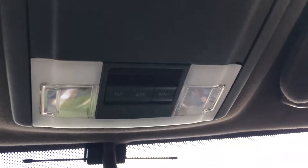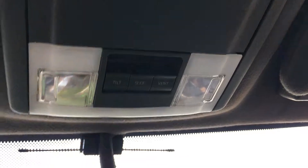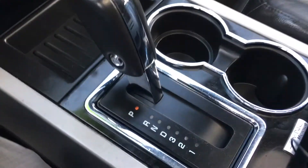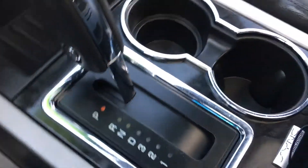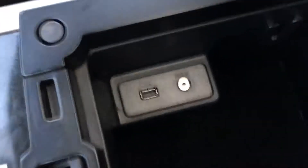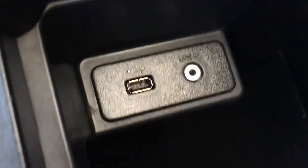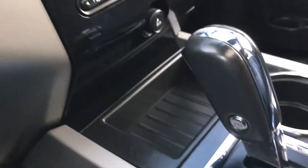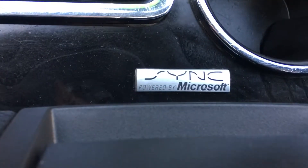Up above us we have your sunroof controls. This is an automatic transmission, so here's your gear lever. Just behind the center console is your cup holder. Inside there is your auxiliary and USB port. The sound system is powered by Microsoft Sync.